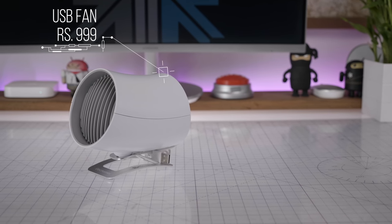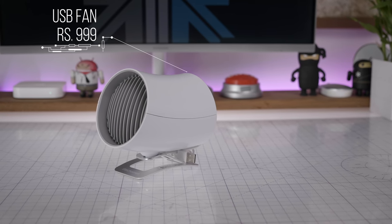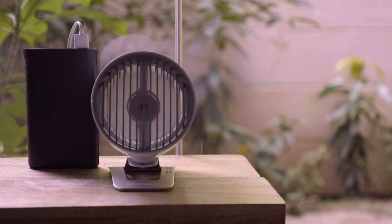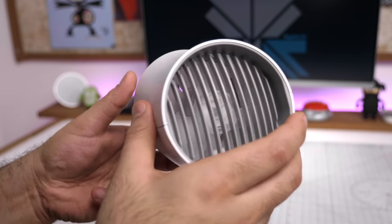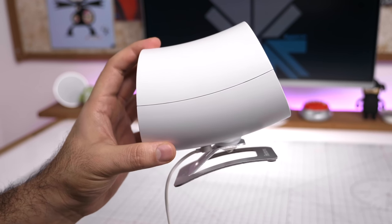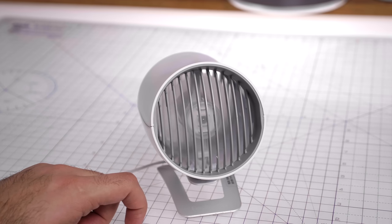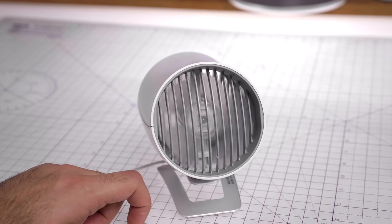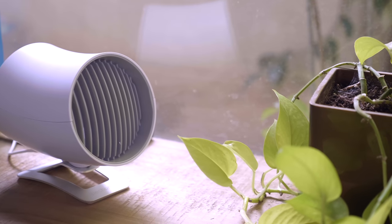Next is a USB table fan priced at 999 rupees. You can use it on your desk connected to your computer or to a power bank. It has dual fans — unlike most single-fan table fans — which create a turbine effect inside the body, pushing out more air with less noise. Touching the stand turns the fan on or off, and tapping it cycles through two speeds. It has a minimal design and you can't tell it's a fan until it's powered on.